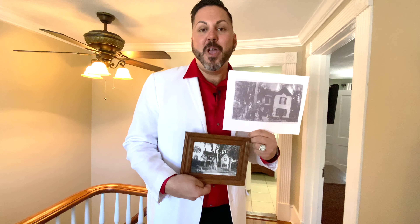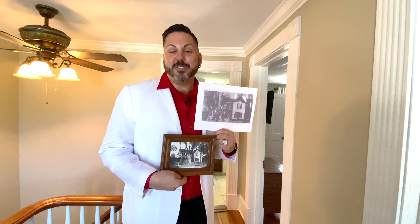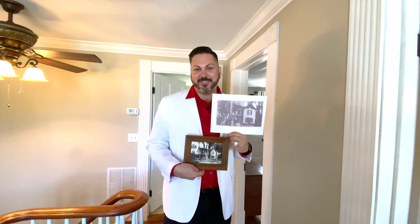The pictures I'm holding are dated back to the original 1889. This home has been featured and owned by five generations.